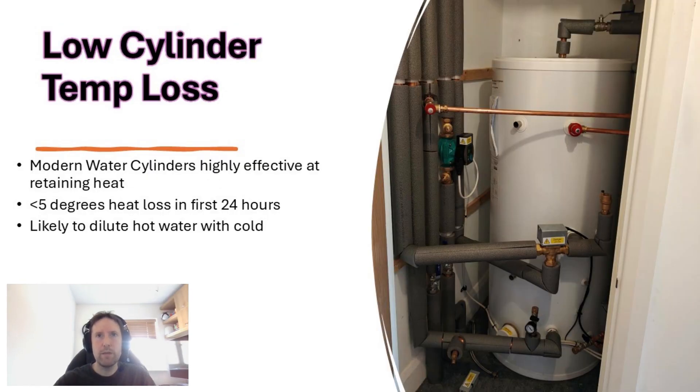It's worth noting, however, that modern hot water cylinders are highly effective at retaining heat. The kind installed alongside heat pumps are estimated to lose only 5 degrees of temperature over a 24-hour time frame. Consider this: do you dilute your bath or shower with any cold water? Chances are, if you do, the temperature coming out of your tap is more than sufficient — you could probably afford to lose a few degrees.